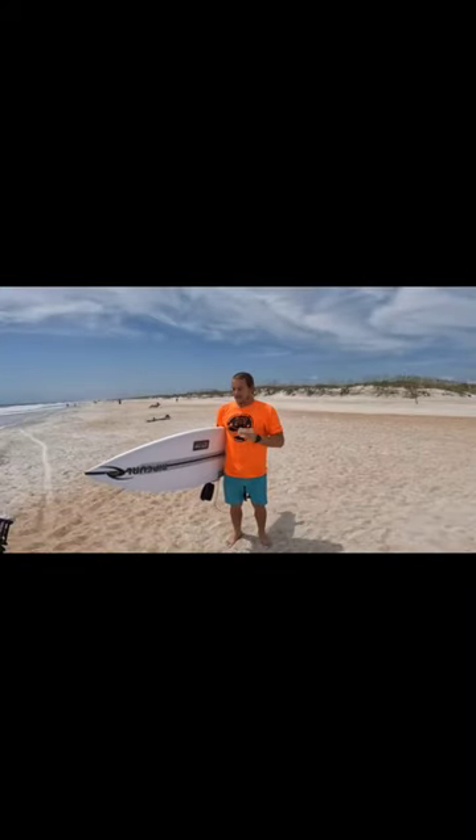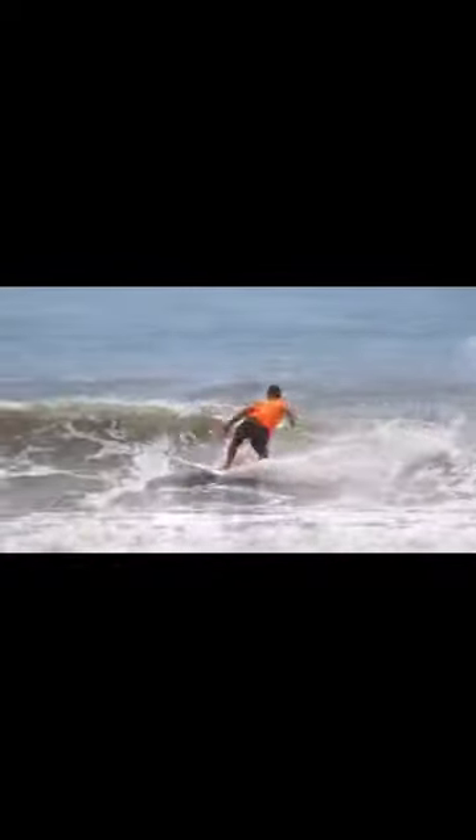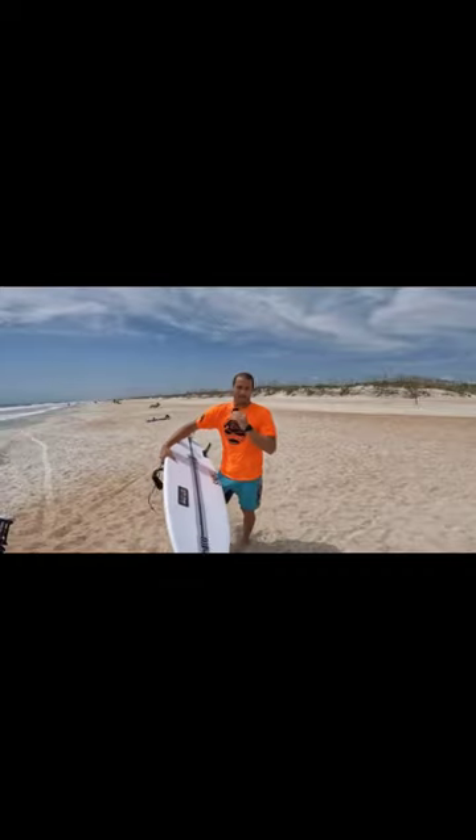This is Frank O'Rourke. Today I got an 11th Street surfboard handshaped by Phil and Matt over there at 11th Street. We got a 6-0, 19 and a half, and two and a half, about 30 liters per session on the board.